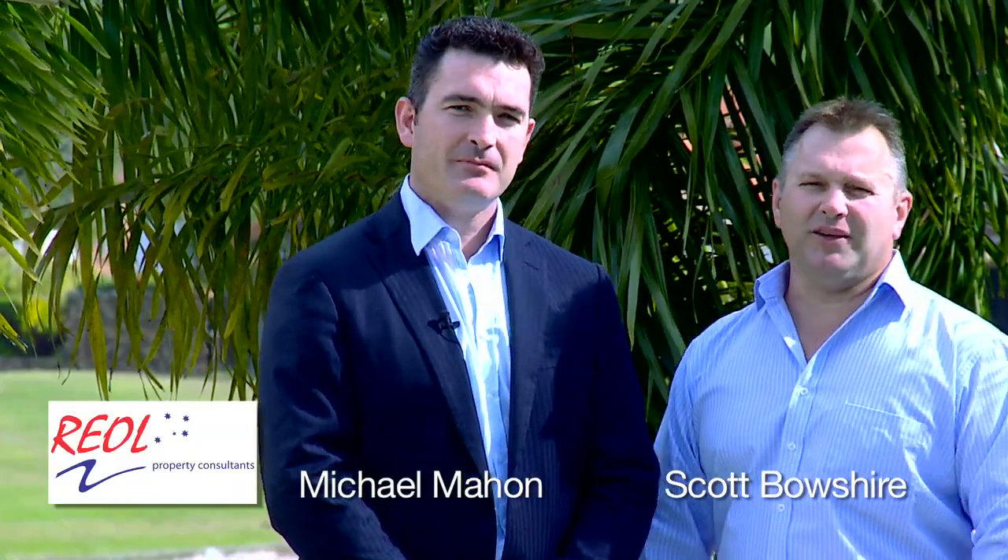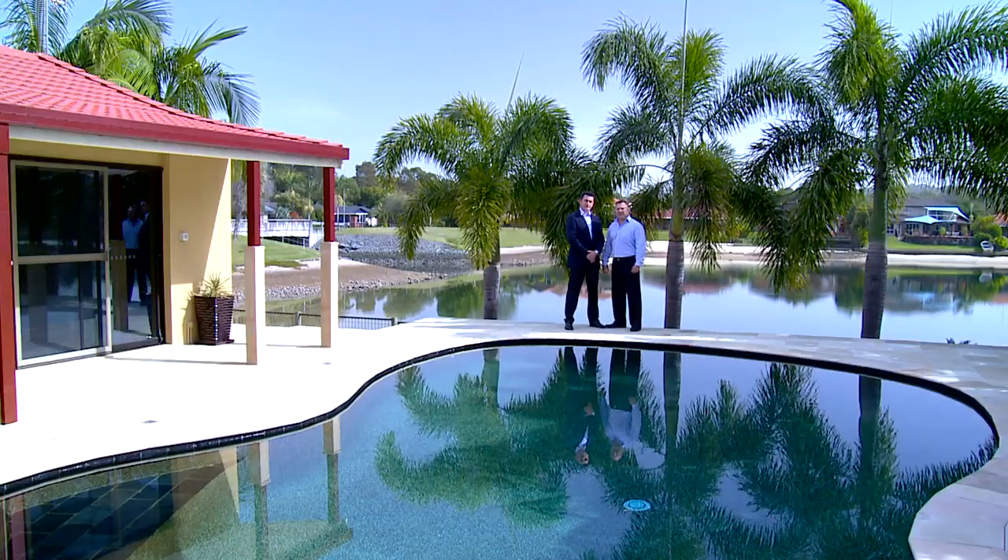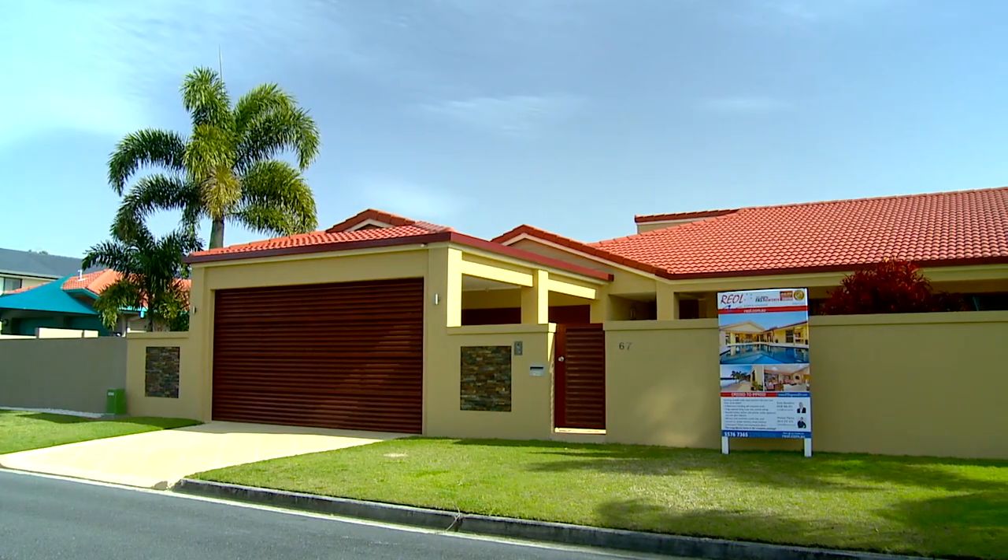I'm Michael Marr and I'm Scott Bowshire. We're from Real Property Consultants and today we're going to show you through 67 Dogwood Drive in North Palm Beach.